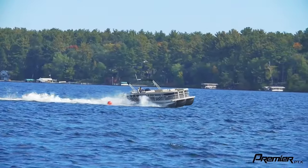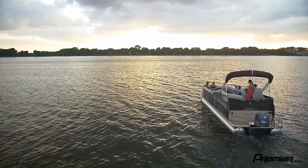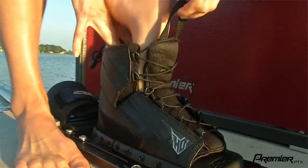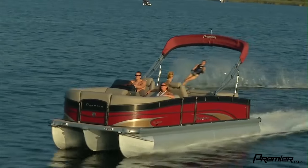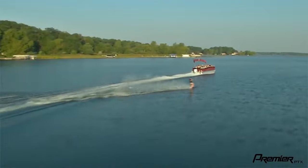Just because you have 600 horse doesn't mean you have to go 60 miles an hour. The four strokes nowadays are so quiet that you hardly tell they're back there. You can cruise around the lake at an idle with all the little grandkids, and as soon as the little ones are off the boat, you crank her up to 60 miles an hour and you're pulling the teenagers around and having a good time. You don't need two boats when you can just own one from here.